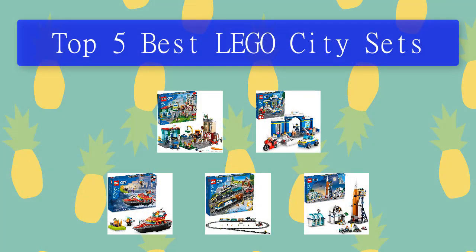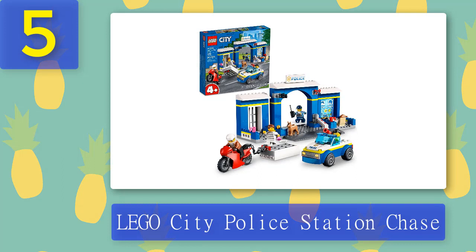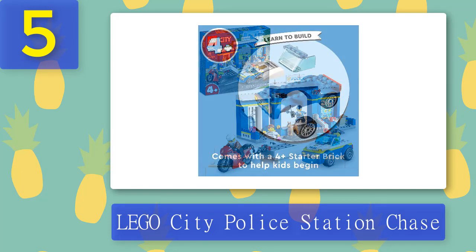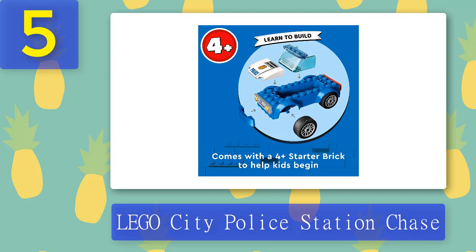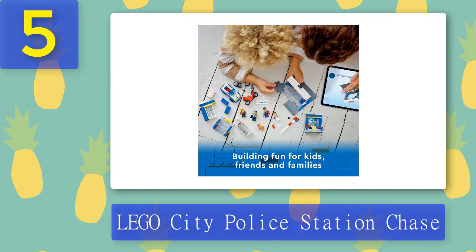Top 5 best Lego City sets. Number 5: Lego City Police Station Chase. This set is designed for preschoolers and youngsters and introduces children aged 4 plus to a world of imaginative play. It features a raisable barrier, an office, a jail, fun characters, two vehicles including a police car and a crook's getaway motorcycle, two police officers, two crook minifigures, and a police dog figure. The set also has a jailbreak action — kids can attach the chain to activate the jailbreak function.